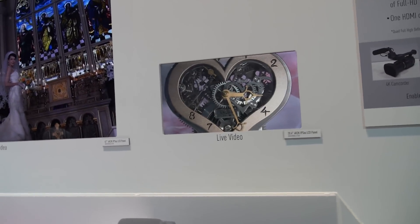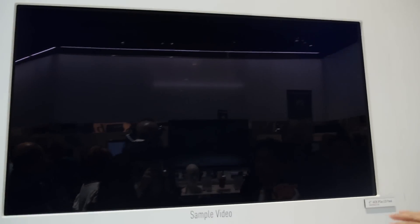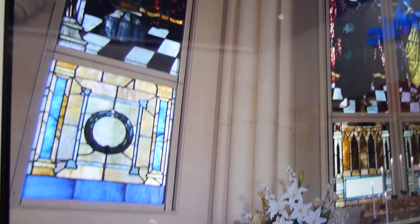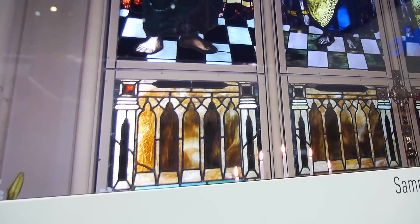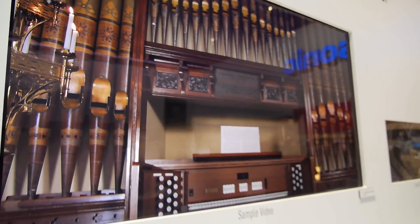And over there is a recorded sample video shot with this camcorder, displayed on a 47-inch LCD, also with IPS alpha technology.